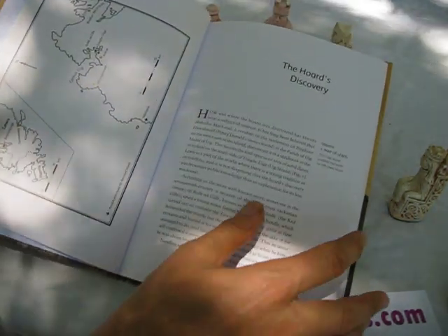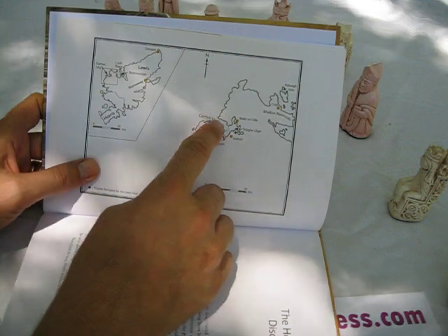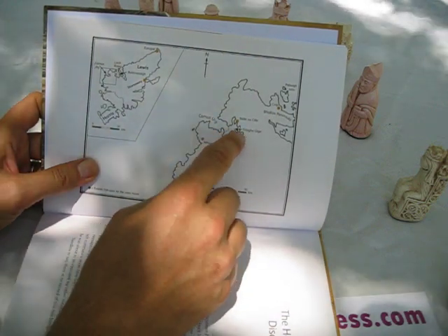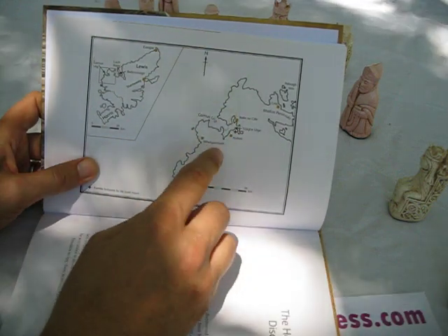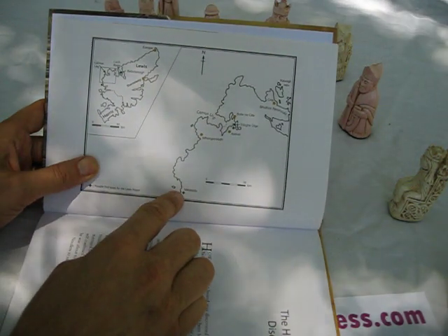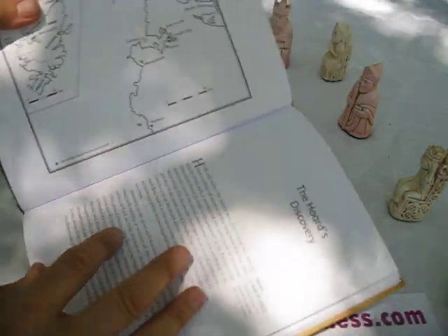They have figured out how they go together. Here's a map talking about where they were probably found. For a long time it's been supposed that they were found around this bay here — up in the Isle of Lewis, Scotland. But this book says it's more likely they were found way down in Maelasta, about 60 kilometers south of the original believed spot.